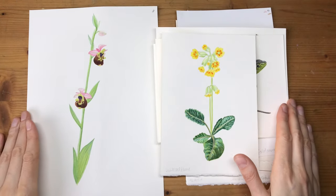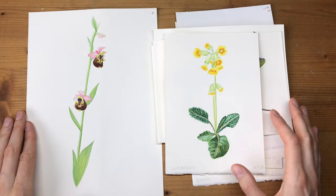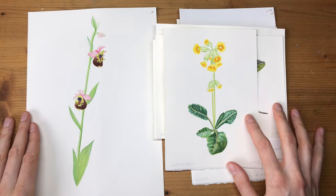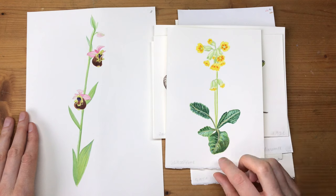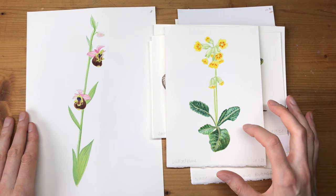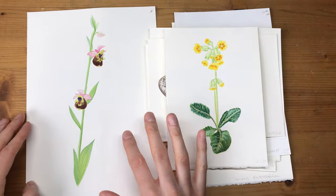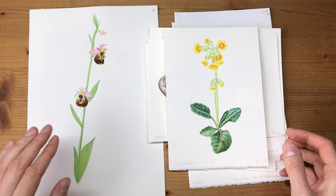This batch of paintings is all about species that grow or live on calcareous grasslands. These are essentially meadows that don't have as many nutrients and are often quite dry and sunny. To keep these from being grown over by other plants, you need to take care of them and put grazing animals on them — like goats or sheep — in the summer. This is really important so that trees and shrubs don't take over, and these really delicate small plants get enough light.